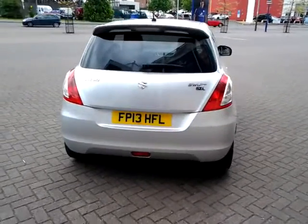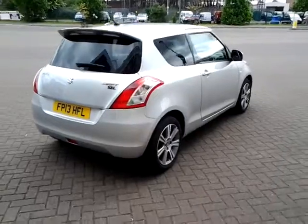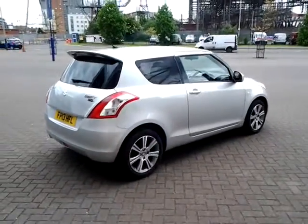This car is available to be reserved online today. All you need to do is simply click the reserve now button to the right-hand side of this video.